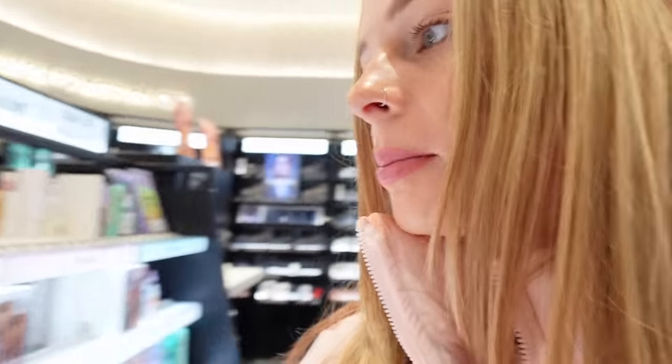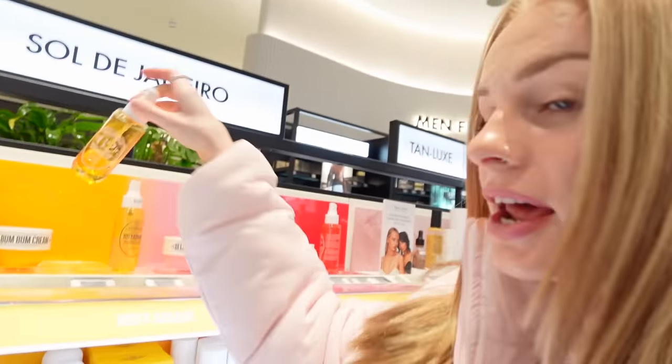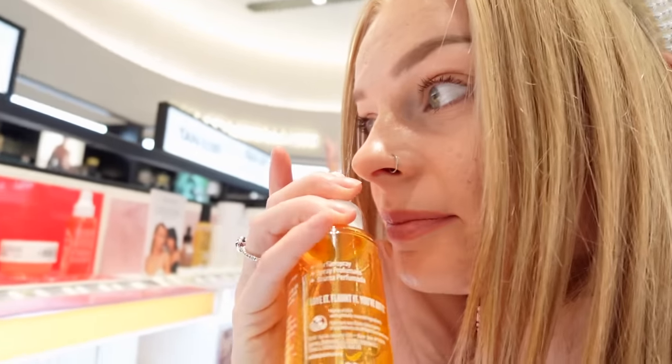Sol de Janeiro is incredibly popular, especially this scent — the salted caramel. I am actually obsessed with it. It smells so good, so I can understand why everyone loves it because I love it myself.